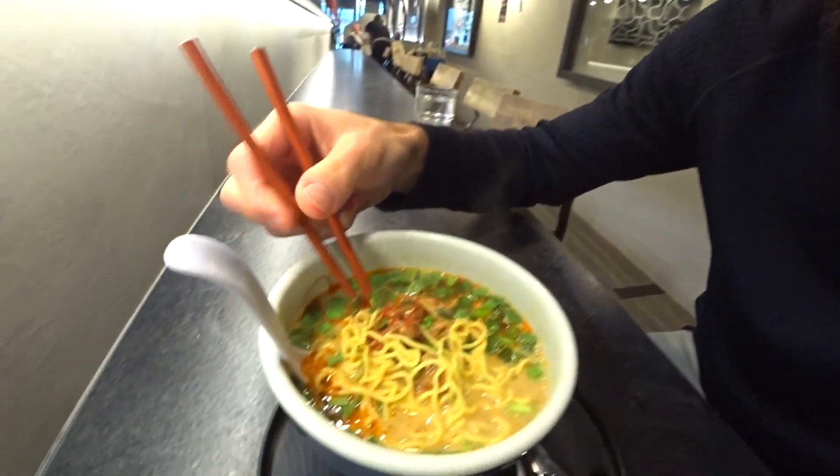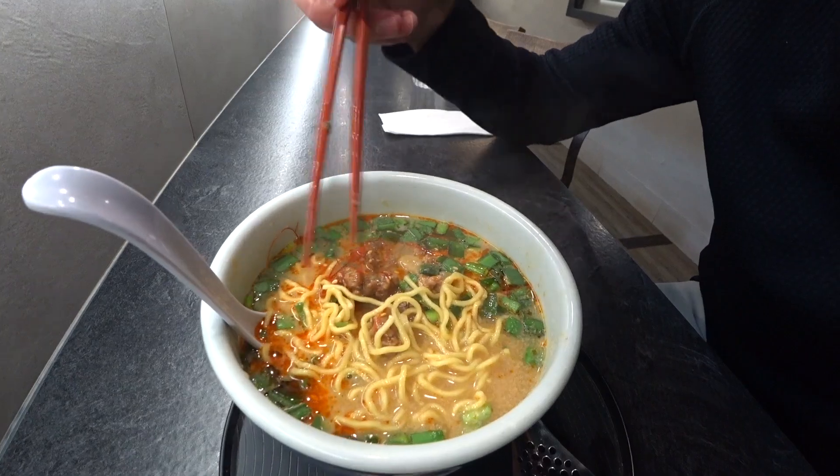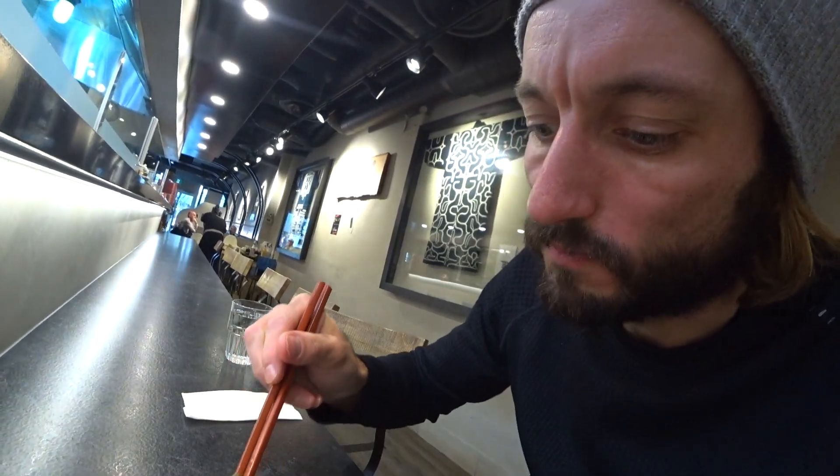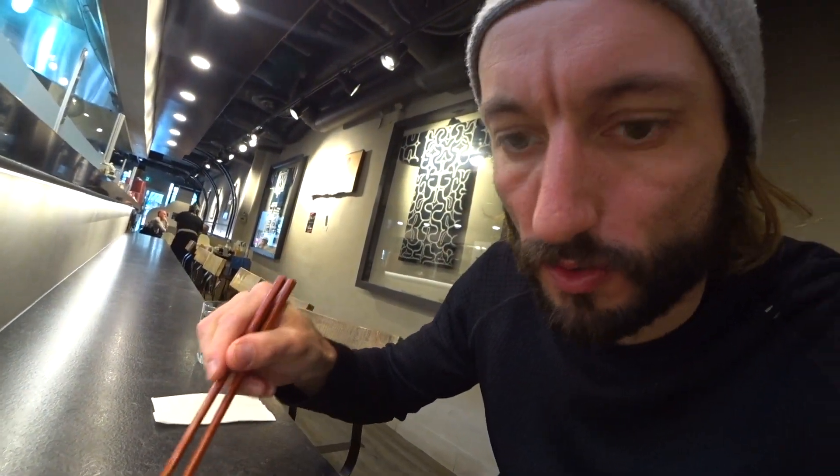That's really good. And they have a creamy kind of broth — I think it's a chicken broth base. What's going on here? A little pork. Whoa, sweet. This is a different bowl of ramen. I'm into it.